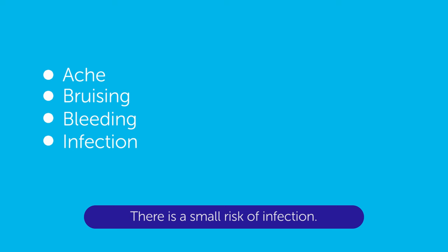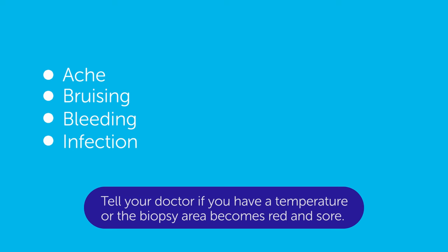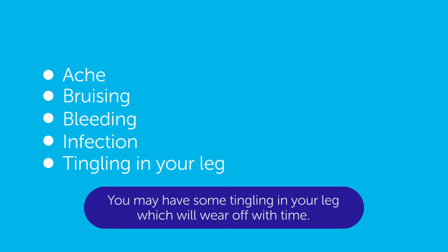There is a small risk of infection. Tell your doctor if you have a temperature or the biopsy area becomes red and sore. You may have some tingling in your leg, which will wear off with time.